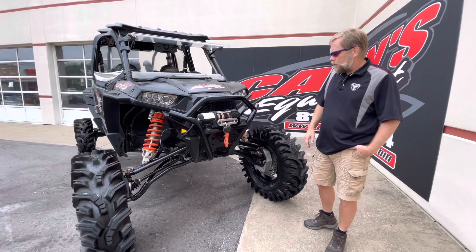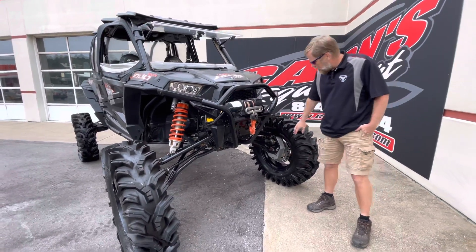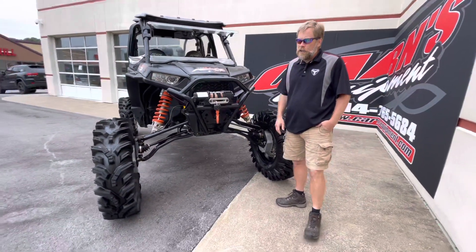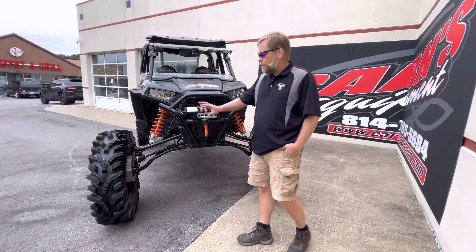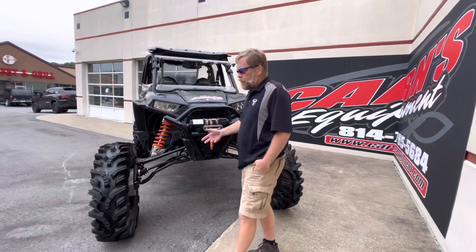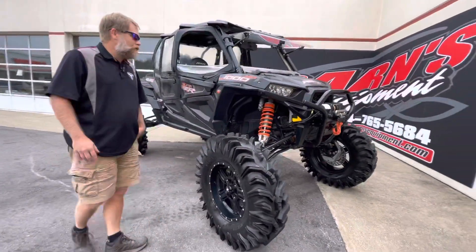Bumper, synthetic 4,500-pound winch. You can see the R-Stay Arms — it does have the portals on it, so that adds six inches to that. These are 38-inch tires on 20-inch rims, so you've got lots of ground clearance on this.